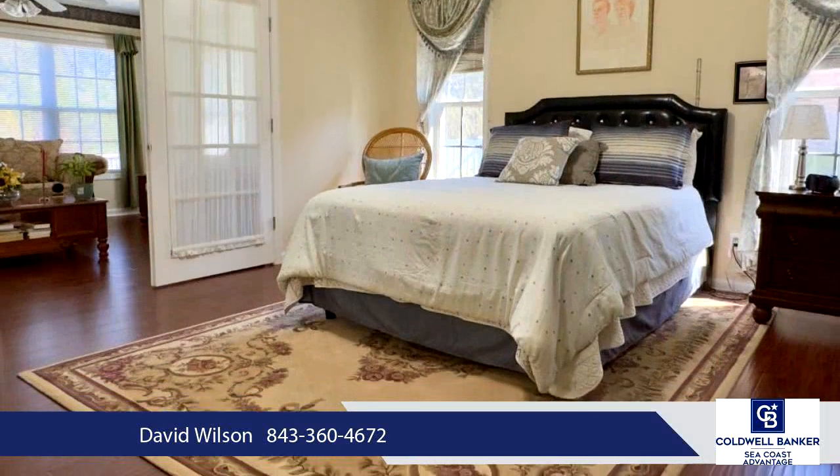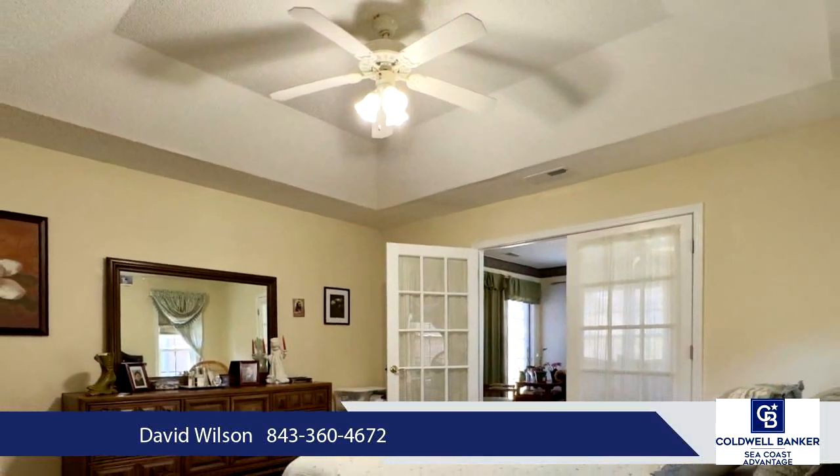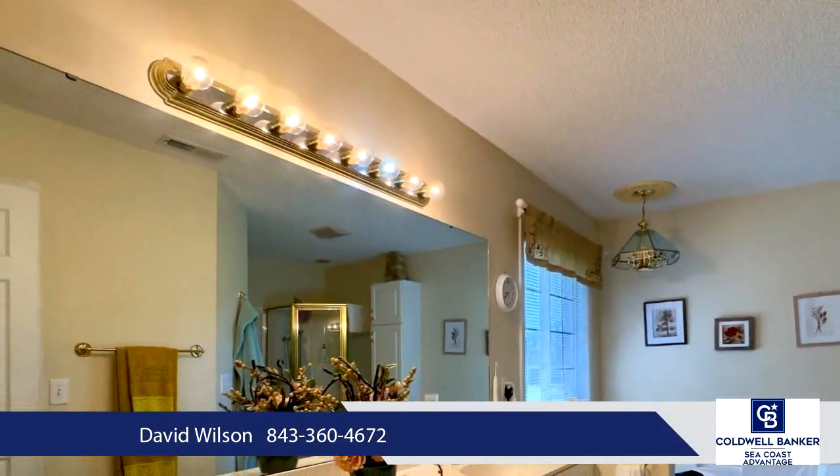Don't miss out on the opportunity to make this exceptional home yours — schedule your showing today. Square footage is approximate and not guaranteed; buyer is responsible for verification.